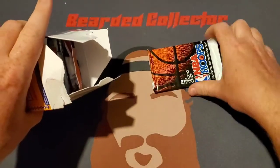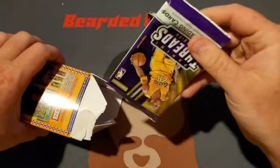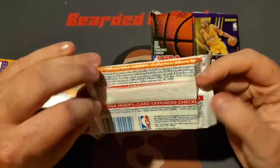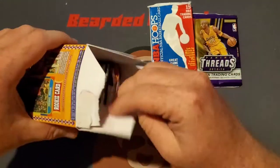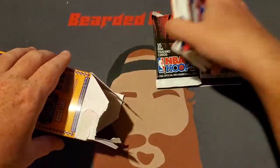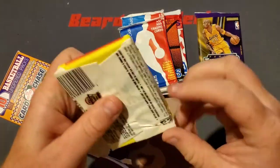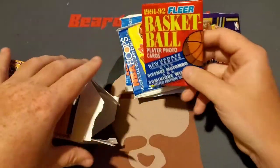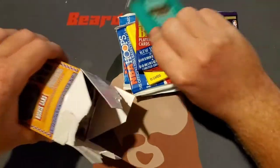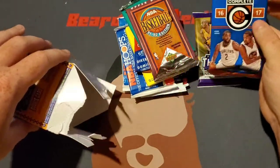There we go. Some nice vintage — we got 91 NBA Hoops. We got 15-16 Panini Threads. We got another vintage pack here, we got 89 Hoops. Another pack of 89 Hoops. We got 1990 Hoops. So far a bunch of old junk wax stuff. Speaking of junk wax, got some 90 FLEER. Got some 91-92 FLEER. Oh, we got my favorite Skybox — you guys know how much I love Skybox. 91 Upper Deck. And a 16-17 Complete fat pack.